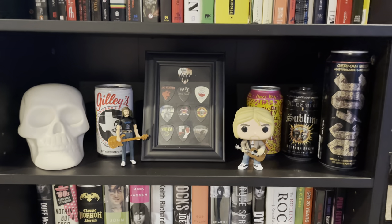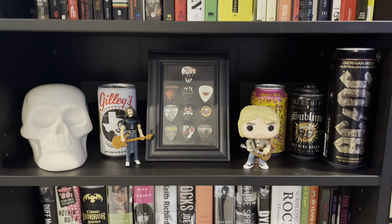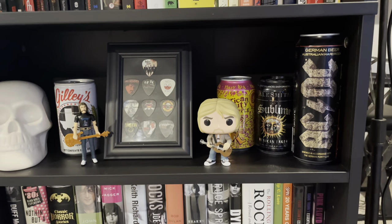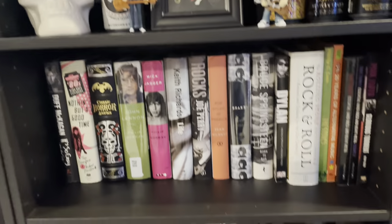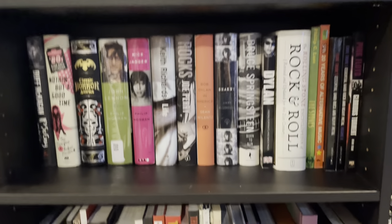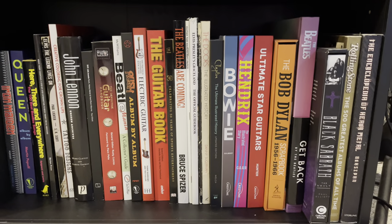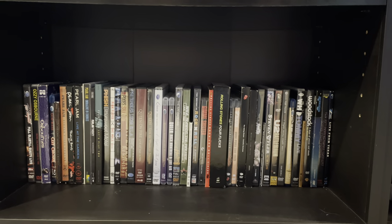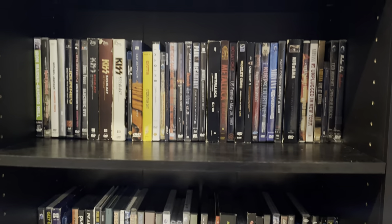Here's just some more odds and ends I put there. Let me feature an actual can of Gilley's beer from Mickey Gilley, the country western singer. American beauty ripple. Sublime beer. AC/DC German beer. Some more books. And over here we have my DVDs — they're in alphabetical and chronological order. I should say DVDs and Blu-rays, because some of them are Blu-rays mixed in.